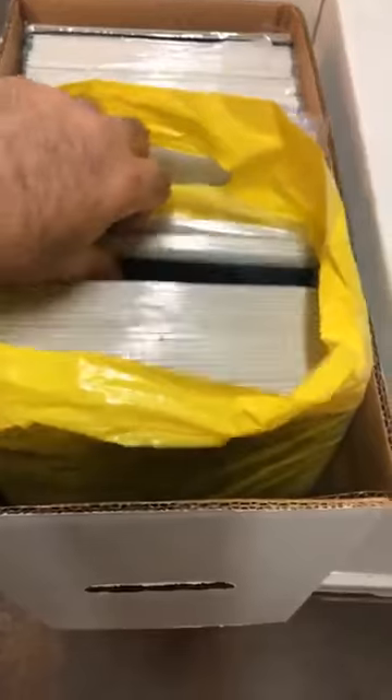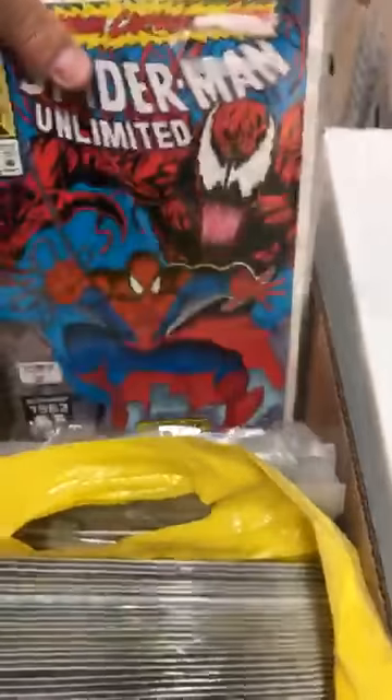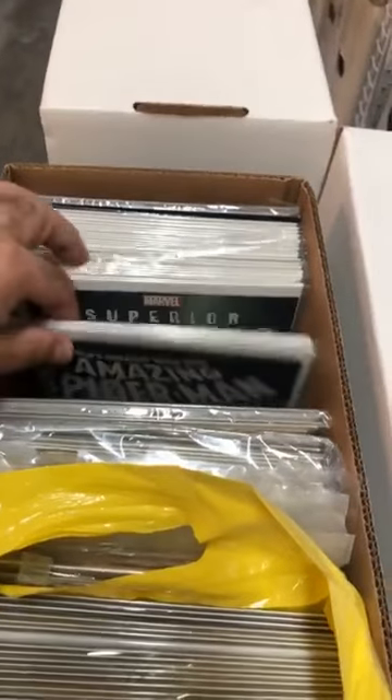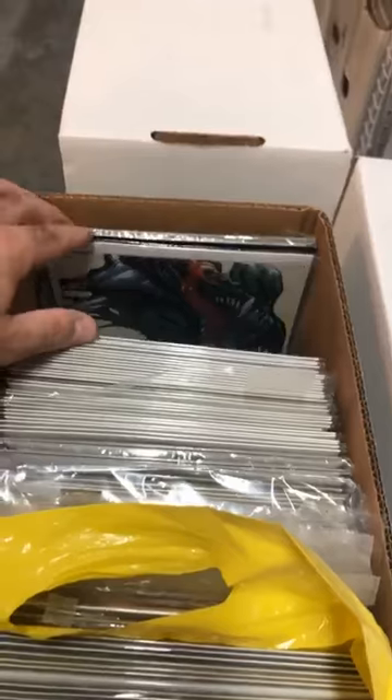It looks like he has a whole run. He has Man Without Fear, some Amazing Spider-Man, some variants. You have a Spider-Man Maximum Carnage number 1 to 14, some Spider-Man — low grade, so not worth much.